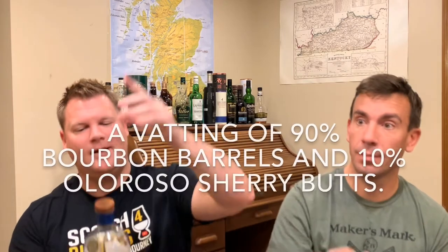They don't chill filter, they don't color, and they typically have higher ABVs. This one comes in at 46% ABV. I'm pretty sure they pretty much only do 46 and above, which is a check for me — that's something I look for in a distillery. I'm pretty sure this is mostly bourbon maturation.